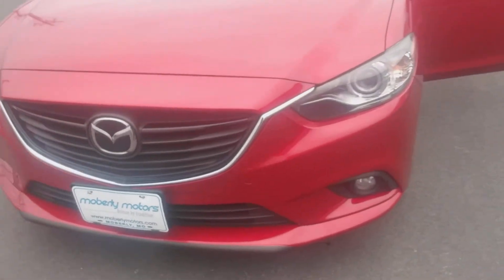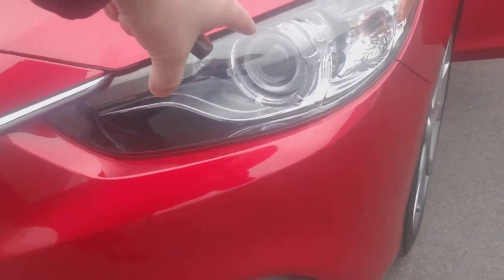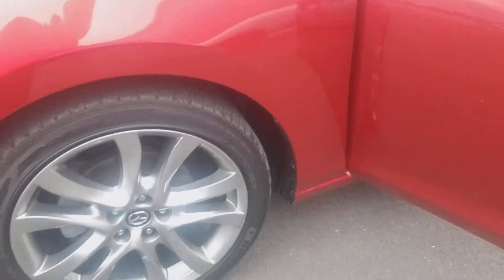This Mazda 6 has a great package with high intensity discharge headlamps, fog lamps, and premium wheels on this model — 19-inch.